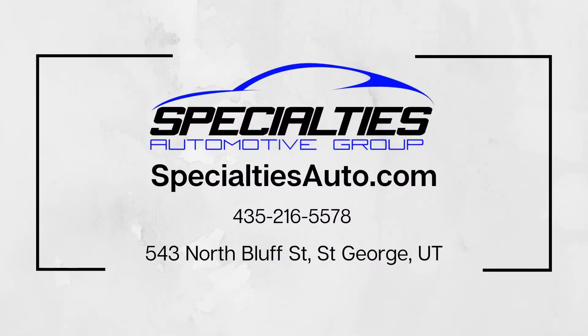All right, that'll do it for this 335 GT. Feel free to reach out to us if you have any questions.